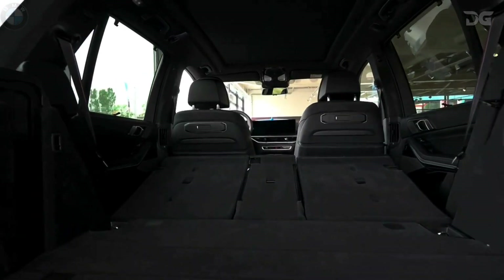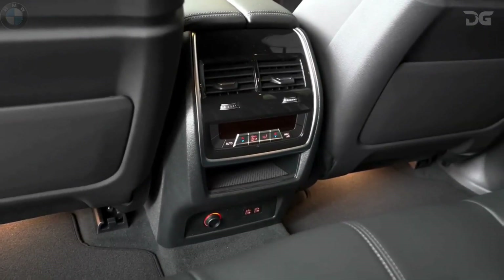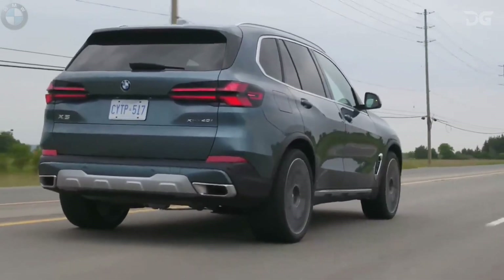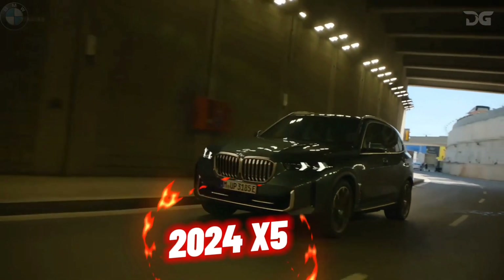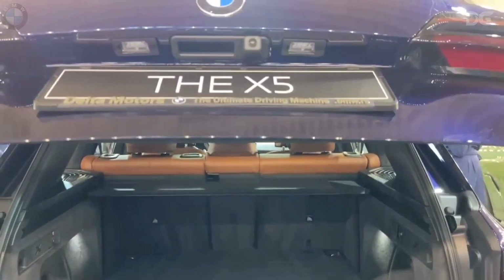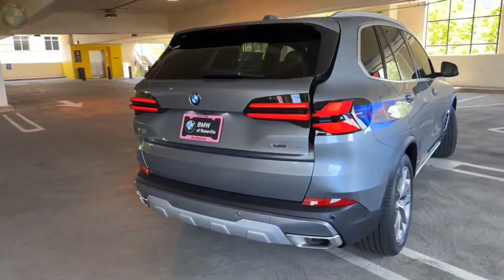Inside, the revered X5 cabin undergoes a meticulous transformation. The striking BMW curved display and alluring light bar emerge as central focal points on the dashboard, setting an unparalleled standard of sophistication. Bid farewell to parking woes with the newfound marvel of remote control parking. Seamlessly maneuver your X5 using your smartphone, conquering tight spaces effortlessly and leaving awkward parking behind.